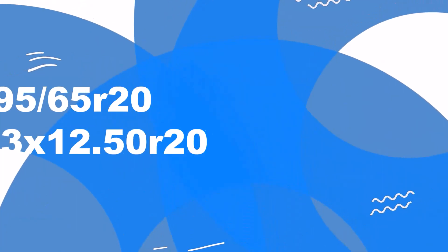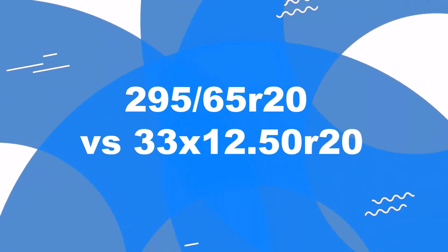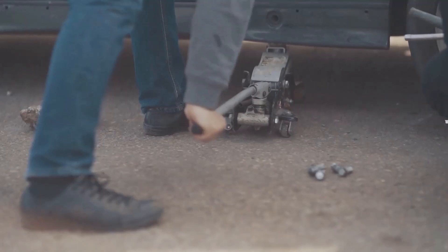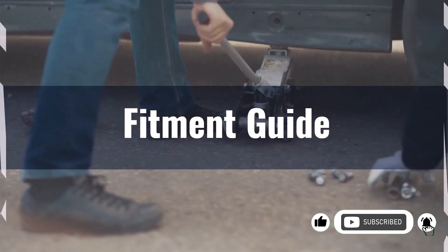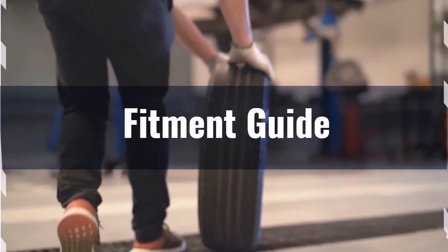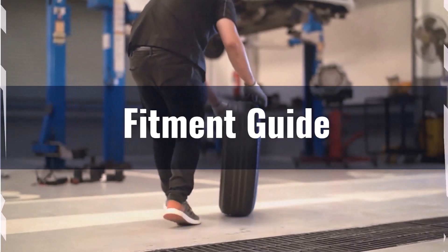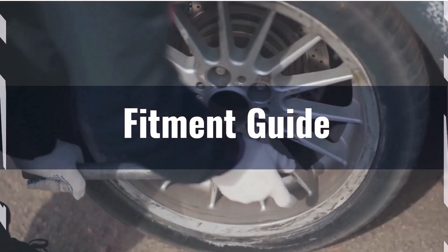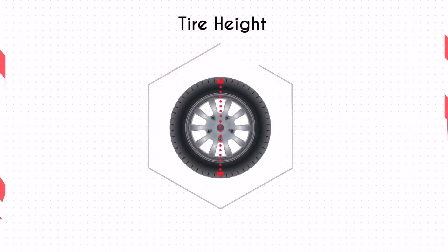Welcome to our comparison video on switching from 295/65R20 to 33x12.50R20. Switching between these two tires results in a diameter difference of minus 5.9%, significantly exceeding the acceptable 3% range. This means the interchange is not recommended without modifications. If you still choose to switch, necessary adaptations like lift kits may be required to prevent issues such as rubbing or clearance problems.